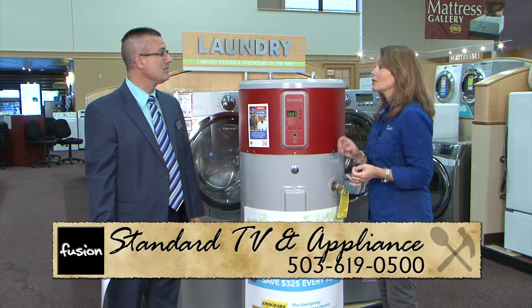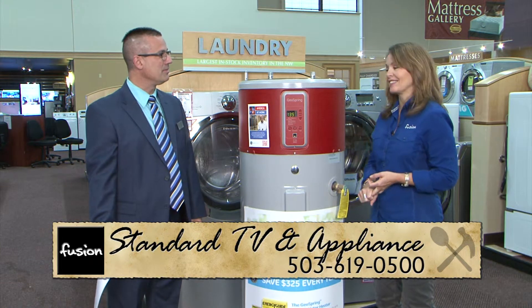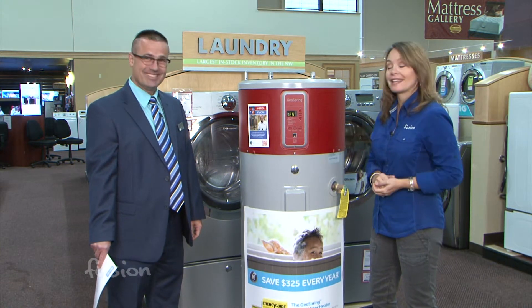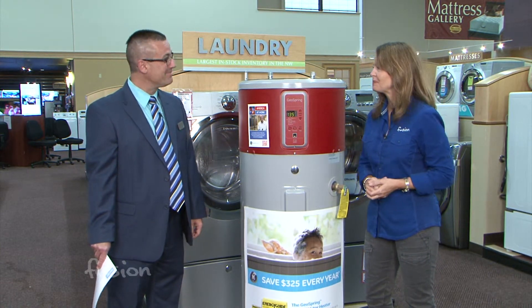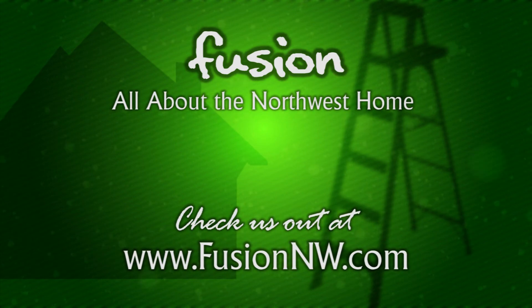So better technology saves you money and creates jobs — what can you go wrong there? It's available here at Standard TV and Appliance. Thanks, Tony. You're welcome.